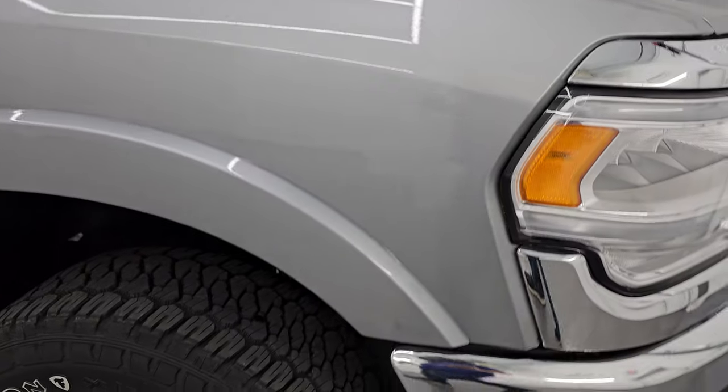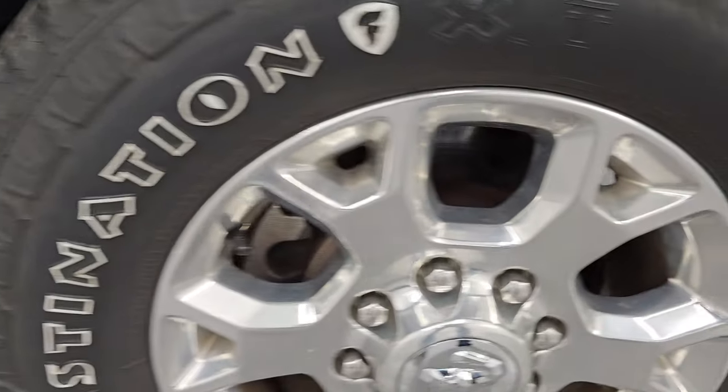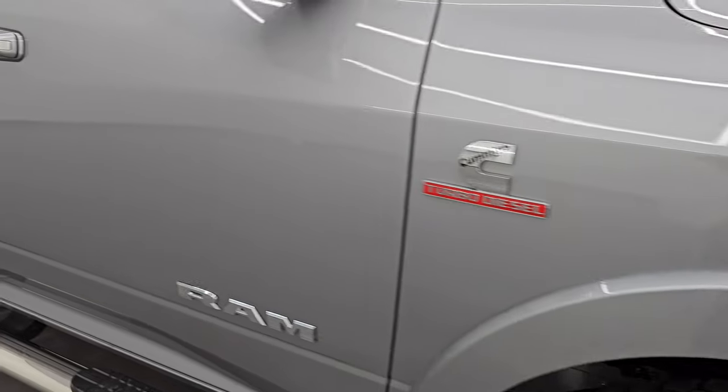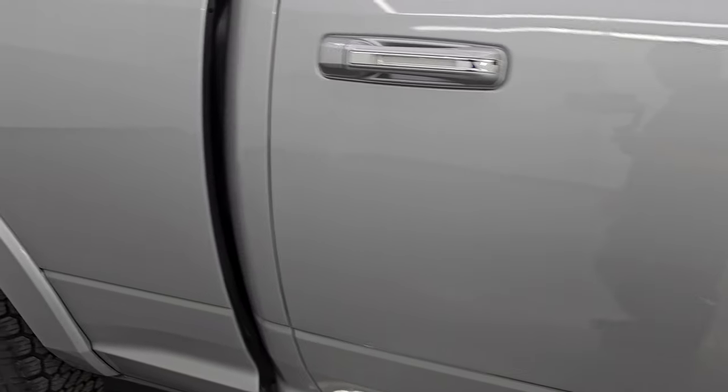Coming around to the passenger side, the front fender looks great and the passenger side front wheel has no major scuffs or scrapes — in really nice condition too. Billet silver metallic has a lot of metal flake to it. You can see just how nice that paint is as you go down this side of the 2020 Ram 2500. Take note of how clean the body is — how reflective and mirror-like that paint is.